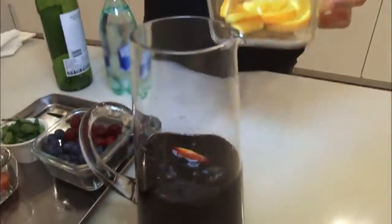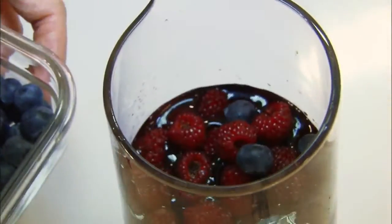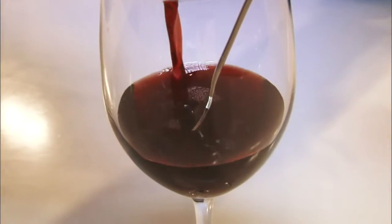Put sliced seasonal fruits into red wine and leave it at room temperature for half a day — it's sangria. Good as a dessert, the drink is said to have anti-aging effects.